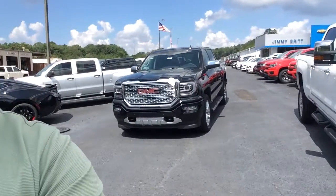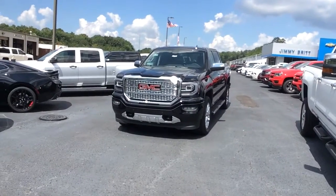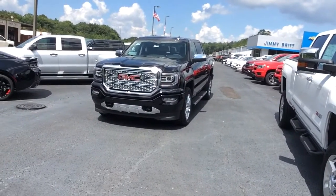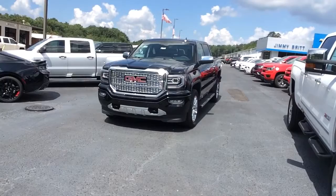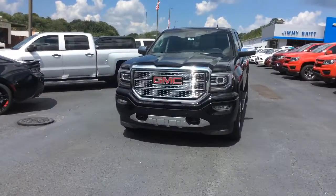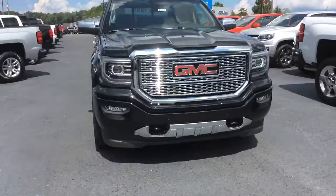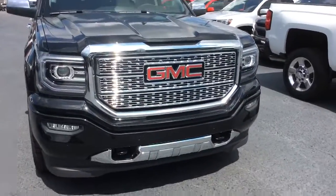Hey Bill, this is Fabian down here at Jimmy Bruce Chevrolet making a quick walk-around video of this 2017 GMC Sierra Denali. Of course this one best suits what you had mentioned to me that you're looking for, so check it out. Here it is — a 2017 GMC Sierra Denali, and of course it has that nice chrome honeycomb grille.